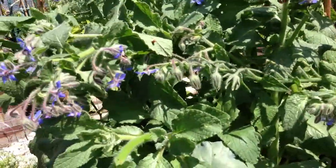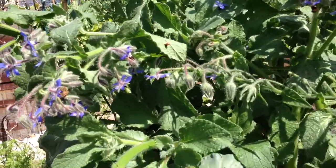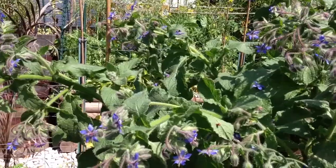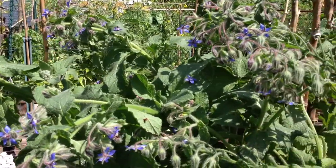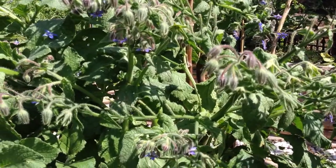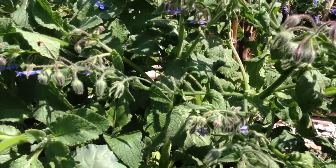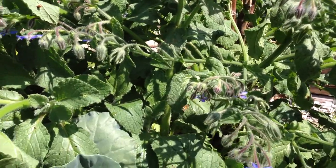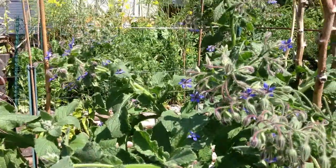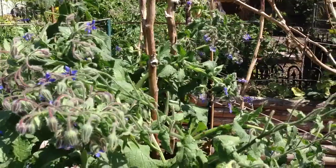One of the biggest benefits for borage, besides obviously being edible, is that it attracts pollinators. This thing is just booming with life — bees and butterflies have flown in here a couple times since I've started this video — constantly bringing in all kinds of pollinators to the garden, which then spread into the other plants around the garden.